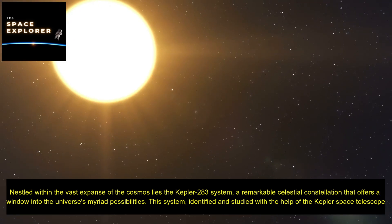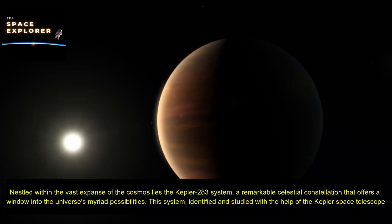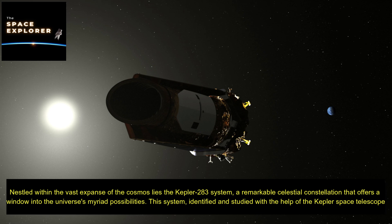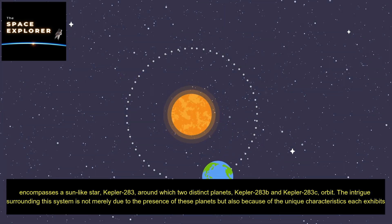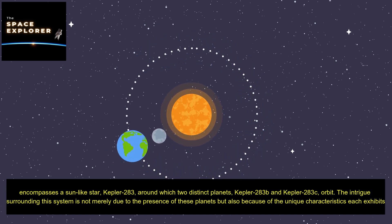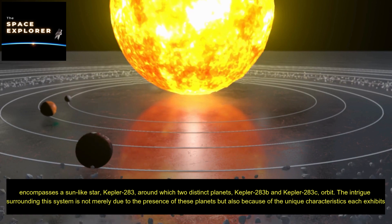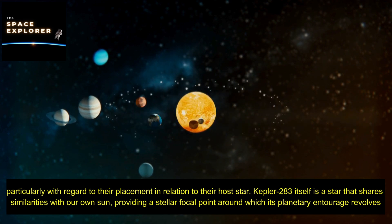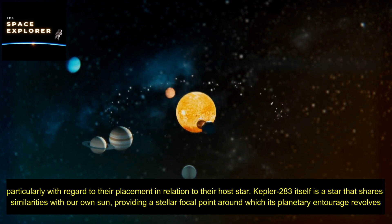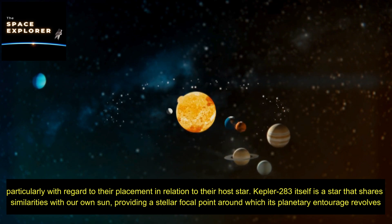Nestled within the vast expanse of the cosmos lies the Kepler 283 system, a remarkable celestial constellation that offers a window into the universe's myriad possibilities. Identified and studied with the help of the Kepler Space Telescope, this system encompasses a Sun-like star, Kepler 283, around which two distinct planets — Kepler 283b and Kepler 283c — orbit. The intrigue surrounding this system is not merely due to the presence of these planets, but also because of the unique characteristics each exhibits, particularly with regard to their placement in relation to their host star.